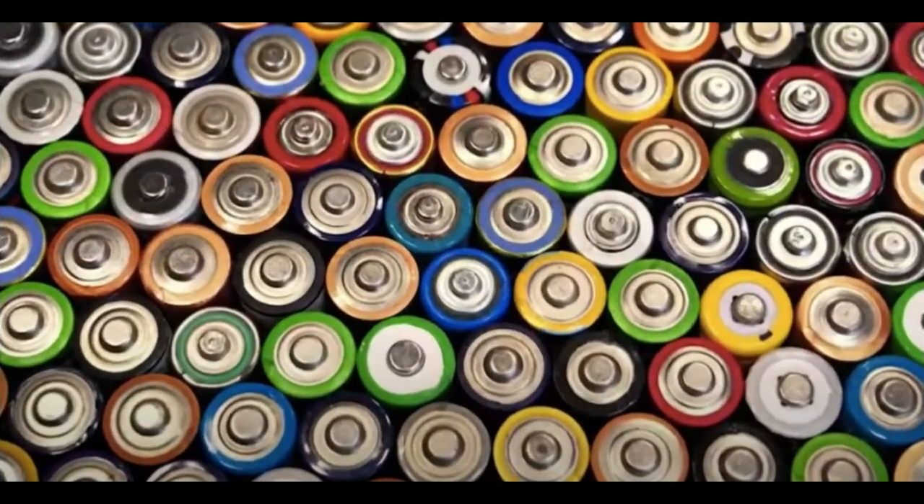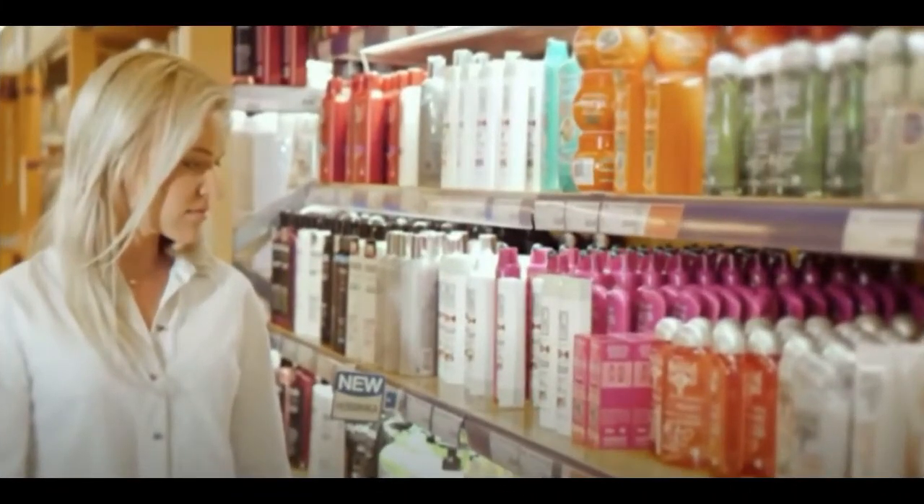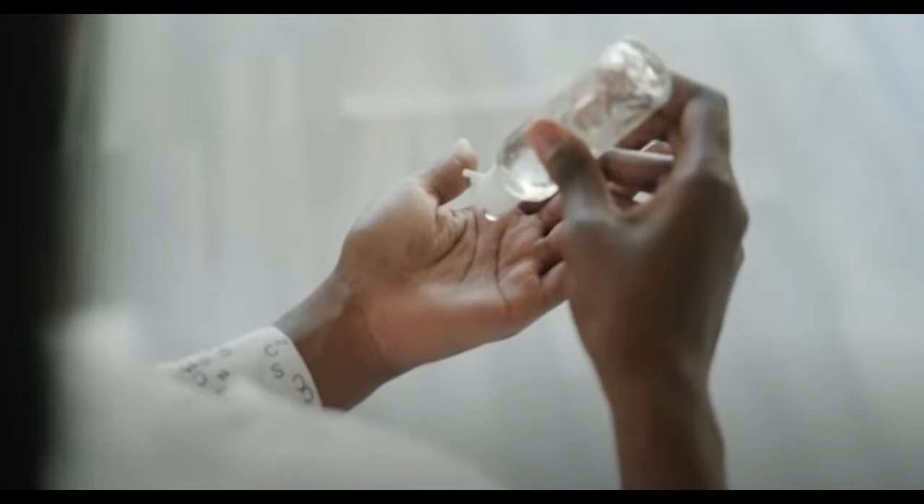Seven: Batteries. Flashlights, radios, and lanterns will become very useful during blackouts that may stretch for days at a time, and therefore all types of batteries are needed. Eight: Soap. Soap disappeared from shelves during the early days of the pandemic. It is now cheap and easy to use. Nine: Rubbing Alcohol. It can be used in homemade sanitizers and to disinfect any wound.